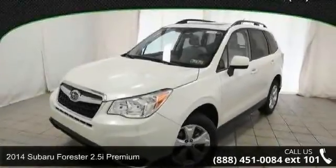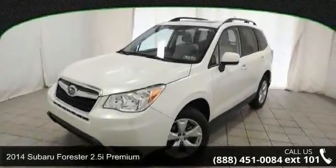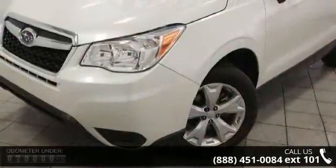Arrive in style with this 2014 Subaru Forester. If you are looking for a first-rate auto, this one could be yours today.